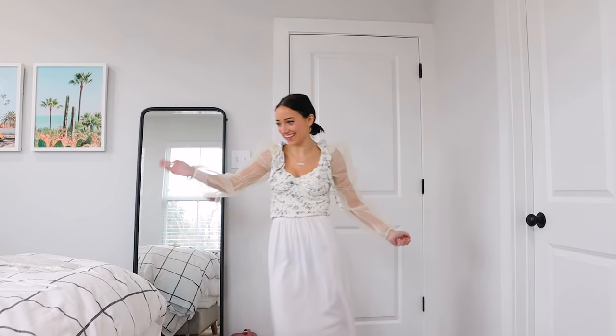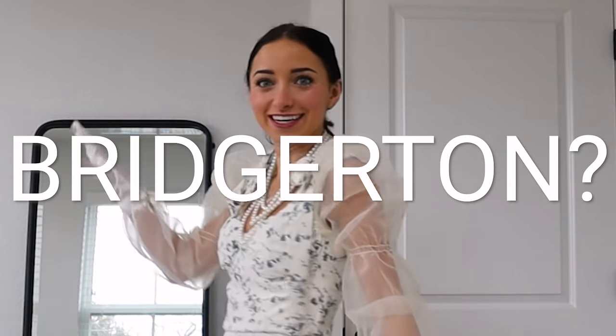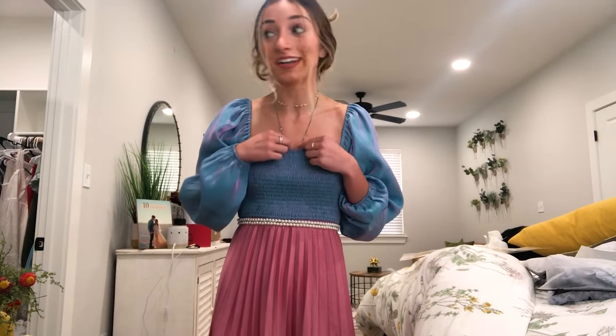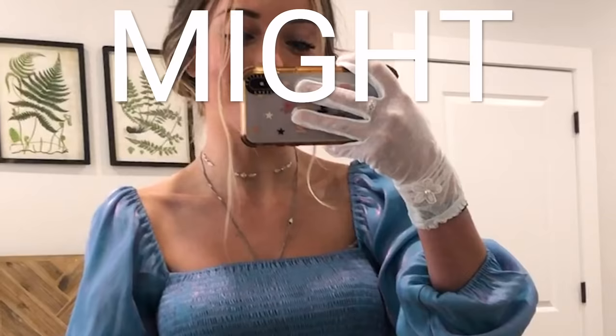Ta-da! They never said the pearls had to be on our neck — I put them around my waist like a little belt and pulled the dress up. This literally is so cute; it looks just like something they wear in Bridgerton. I'm just going to pull my sleeves up a little bit so they're kind of puffy, and I'm going to put the gloves on — I think I'm complete. I love it, this is the complete look and I think it's perfect. I'm actually obsessed. I might wear this out.